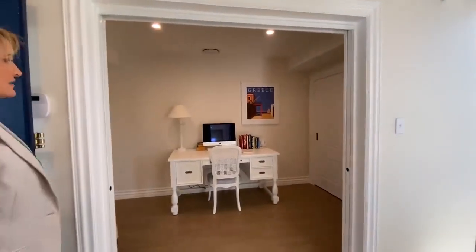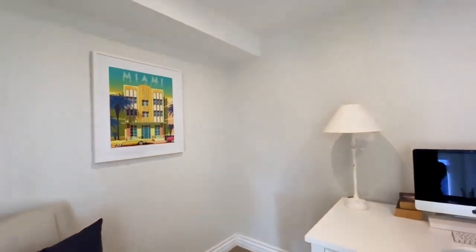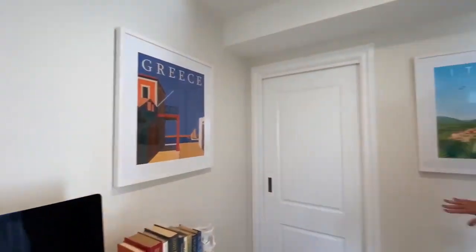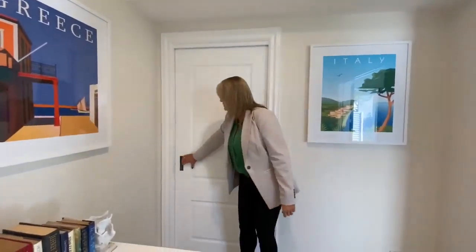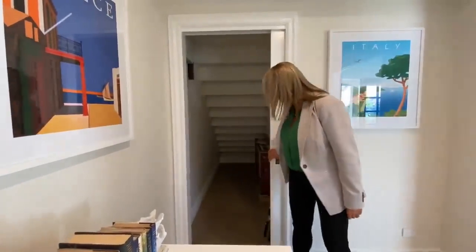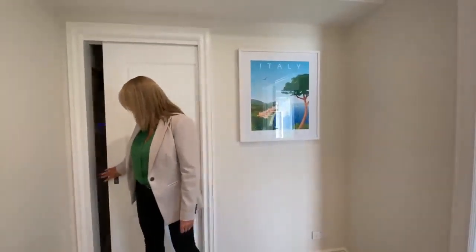As soon as you enter the house here, you've got a study. I just love the styling in this. It's beautiful. And this is under-stairs storage here. I think you'll see during the rest of this tour, there is so much storage.